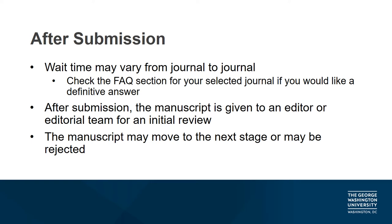You've compiled your manuscript, filled out the required fields, and successfully submitted it to the journal of your choice. What happens next? How long will it take for you to receive a response? The length and specifics of the editorial and peer review process may vary significantly from journal to journal. If you want a definitive answer on when to expect a final decision, explore the submission guidelines and FAQ sections of the specific journal you're submitting to.